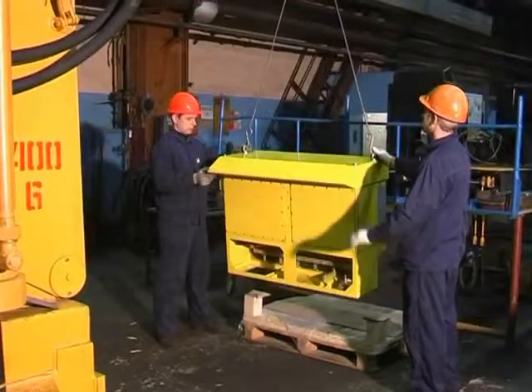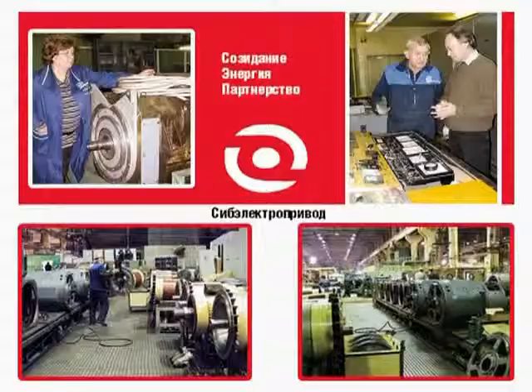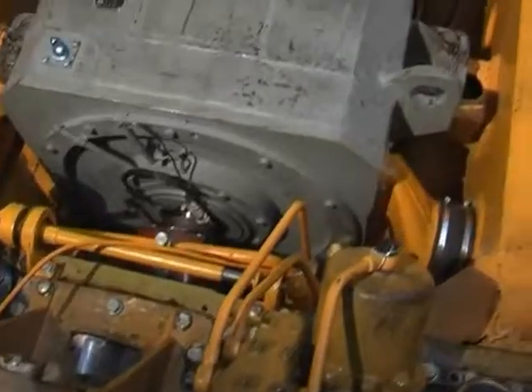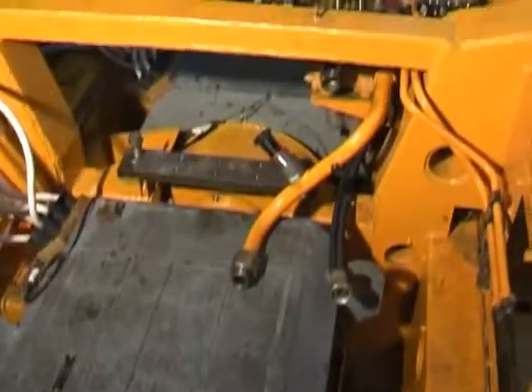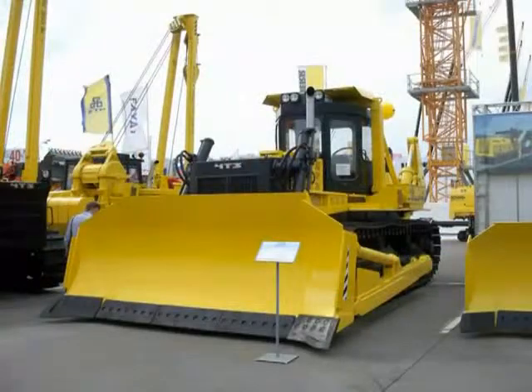The above electric drive was developed together with Amitron Research Institute, Novocherkassk, and Sib-Elektro Private Production Company, Novosibirsk. This fan-assisted inductor type electric drive may serve as a base for development of a specific machine family.